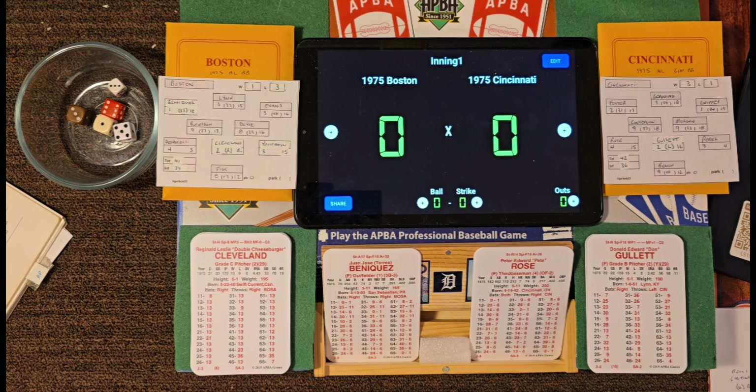Today's pitching matchup: Reggie Cleveland, a grade 6 right-hander, against Don Gullett. This is Gullett's second start of the series — he started Game 1 and threw a 6-hit shutout, totally baffling the Boston hitters. This is Cleveland's first appearance in the World Series. Boston's lineup: Beniquez leading off in left field, Denny Doyle at second, Yaz at first, Carlton Fisk catching, Freddie Lynn batting fifth in center, Rico Petrocelli at third, Dwight Evans in right, Burleson at shortstop, and Reggie Cleveland pitching.